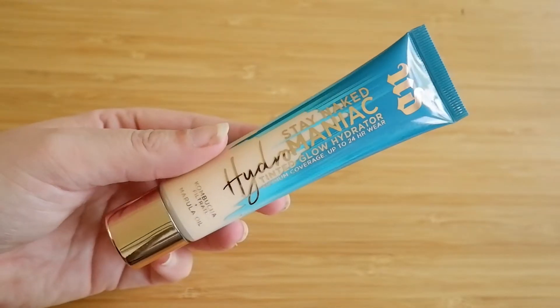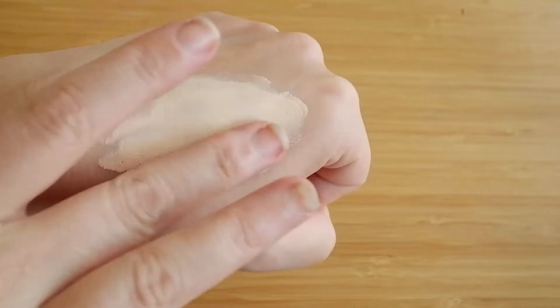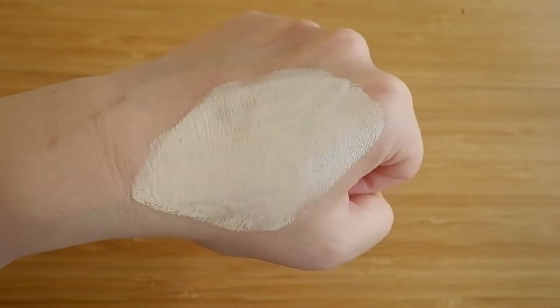Number 9 on the list is the Urban Decay Hydromaniac Foundation. This foundation is really good if you have dry skin, but I'm putting it in the number 9 spot for two reasons. This is a kind of foundation I can only use in the dead of winter because it has actual oils in it. Even though I have dry, dehydrated skin, my T-zone does get a little oily, and in warmer weather this breaks up too much. For my very dry skin in wintertime, this is lovely — I even love pairing it with the Glossier Future Dew, another oil-based product. If you have super dry skin, this may be really nice.